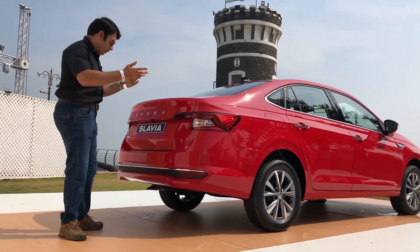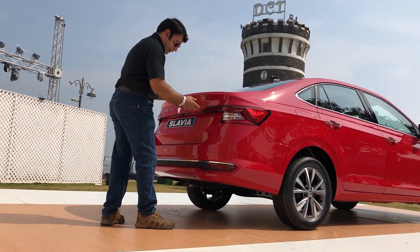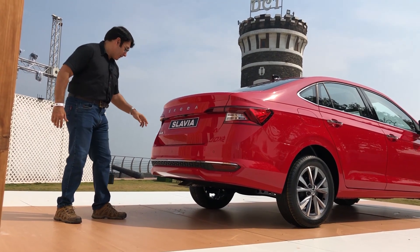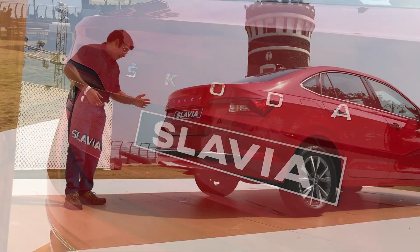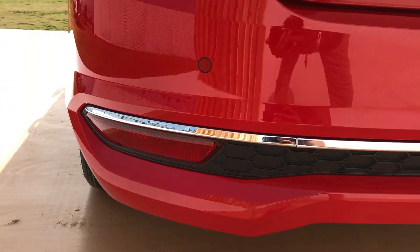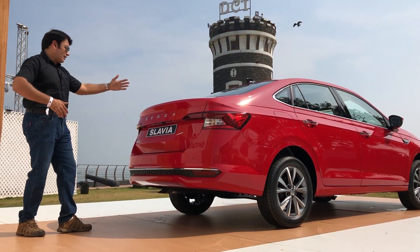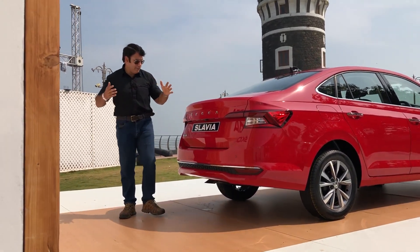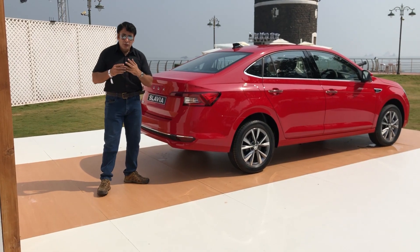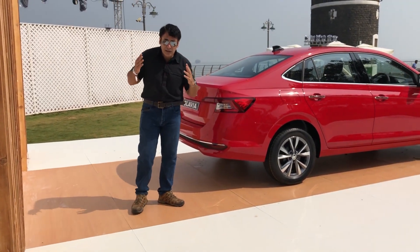The crystalline effect and flowing design language continue into the boot lid. At the rear section, you get LED tail lamps that flow into the tailgate and extend into the sides. The Skoda badging is in gold chrome. You get chrome elements in the bumper, which makes the vehicle look quite broad. The rear glass area is quite angularly placed. The car looks typically German — it reminds me of the Skoda Octavia, Mercedes, and Audi. It has typical Skoda styling.